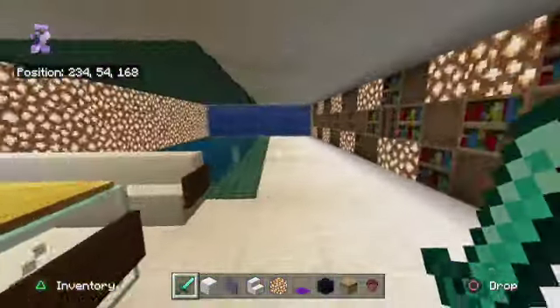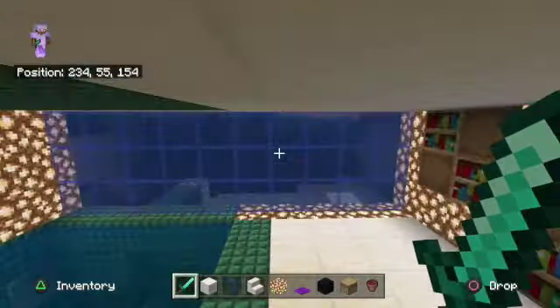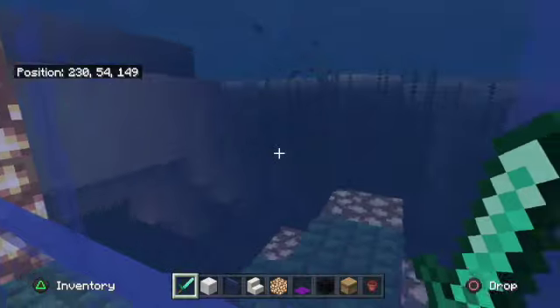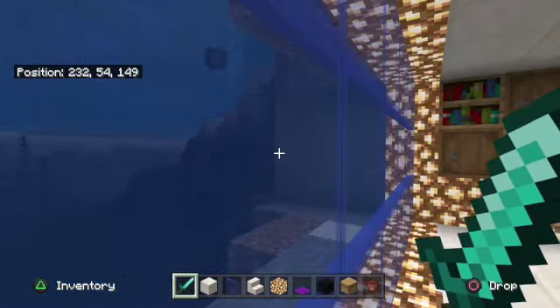All right, I think I'm done with the man cave. It went pretty well. I like it. It's modern. If you make anything out of quartz in Minecraft, it just instantly becomes modern. I like it. It's cool.